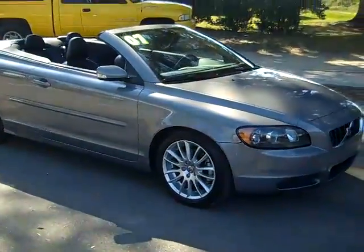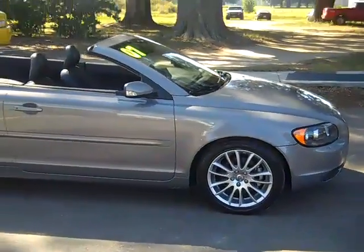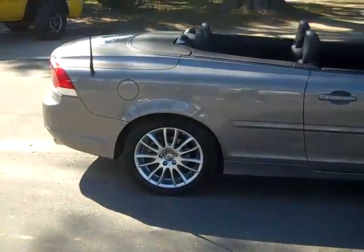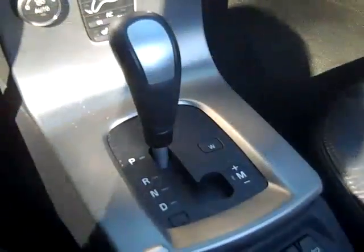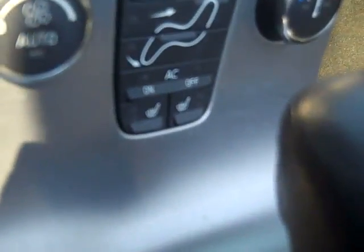So this car is in excellent condition. You've got fog lights and alloy wheels. Let's take a look inside. This car has an automatic transmission, a six disc CD player with AM/FM radio. If you look around to the side here, you'll see your auxiliary jack and heated front seats.